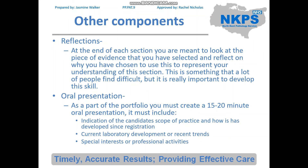The next component is an oral presentation. As part of the portfolio you must create a 15 to 20 minute oral presentation. It should include an indication of the candidate's scope of practice and how it has developed since registration, current laboratory developments or recent trends — right now a big one is COVID — and finally, special interests or professional activities.